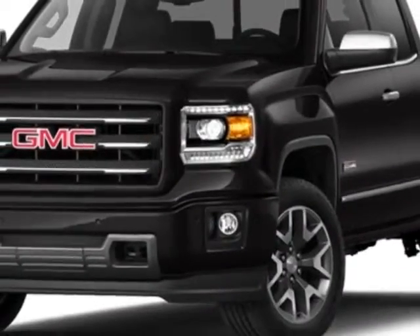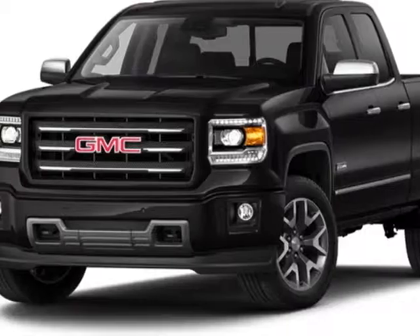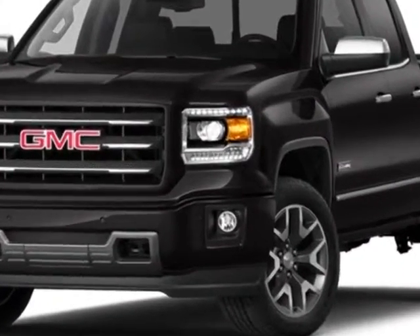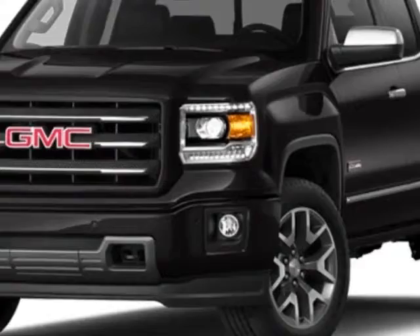GVWR: 6,900 pounds, 3,130 kilograms. Emissions: federal requirements. Exterior color: bronze alloy metallic. Interior: cocoa dune cloth seat trim. Audio system: 8-inch diagonal color touch screen with IntelliLink. MFM series trim HD.